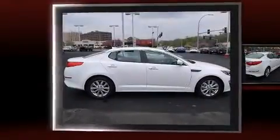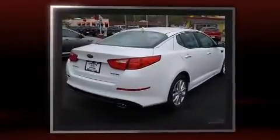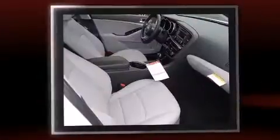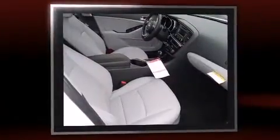Introducing the 2014 Kia Optima. This four-door, five-passenger sedan is ready to drive off the showroom floor. It features a front-wheel drive platform, an automatic transmission, and a 2.4-liter four-cylinder engine.